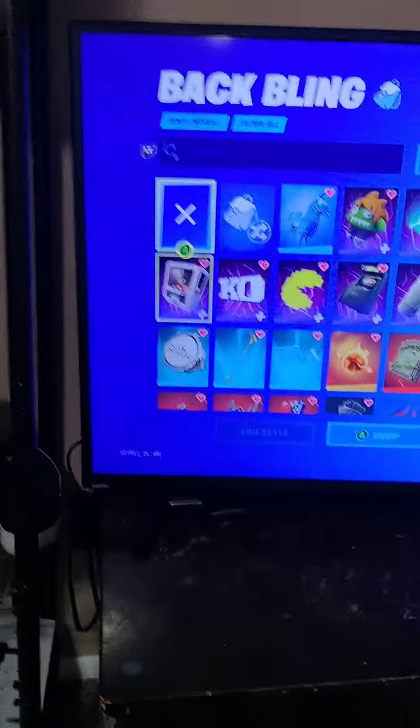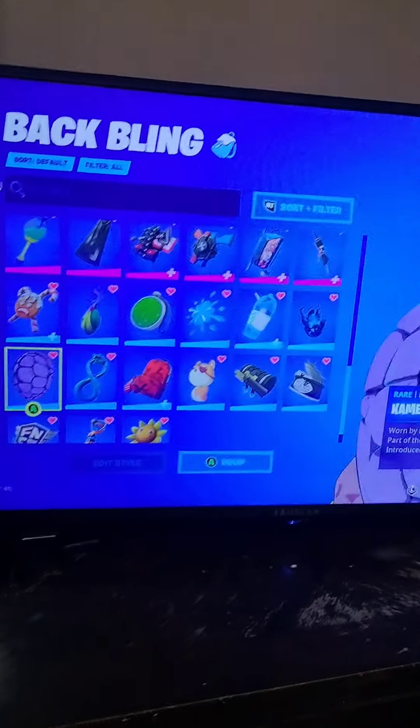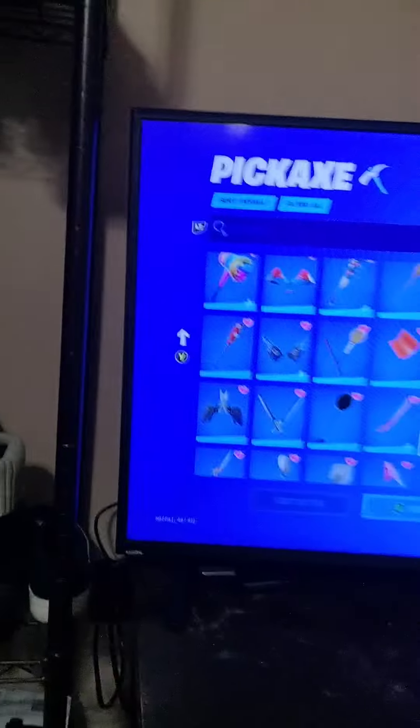For back bling, I got one new back bling — that's Kamei Shenan's shell. And the new pickaxe I got was the Kamei Shenan's staff.